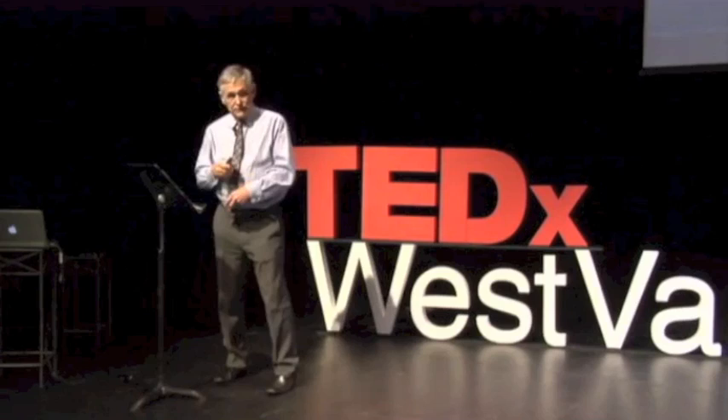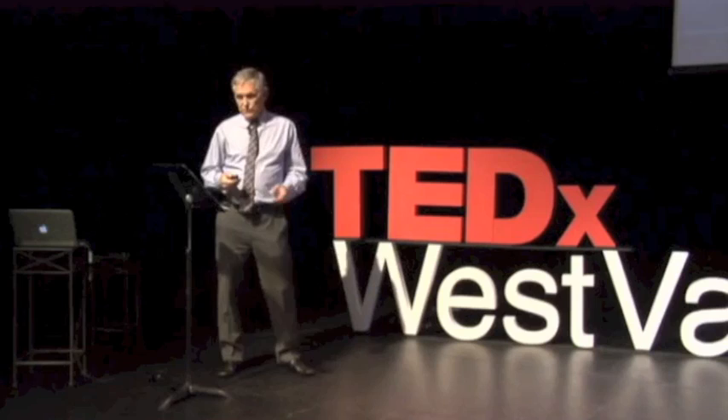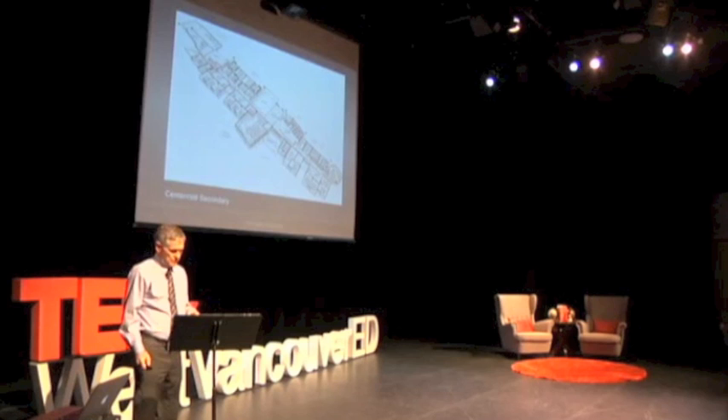This is the plan of University Hill. We've created four learning communities on the second floor and three on the main floor, for a total of seven. Centennial in Coquitlam has four learning communities on each floor for a total of eight.